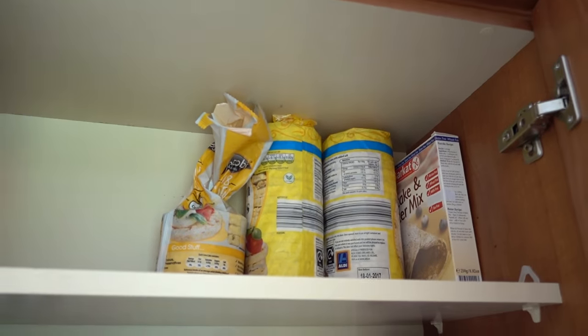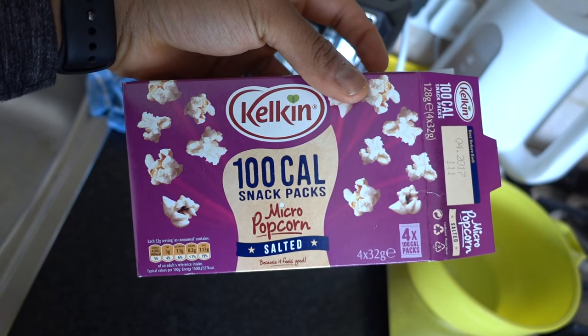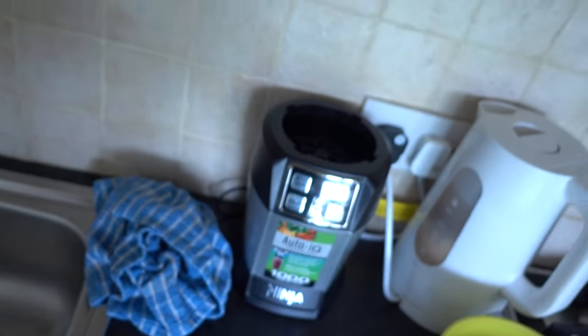Let's have a look at the presses. We are running low on rice cakes. Another little hack I use is 100-calorie packs of popcorn — if you're craving that kind of savoury munch, they're quite handy.